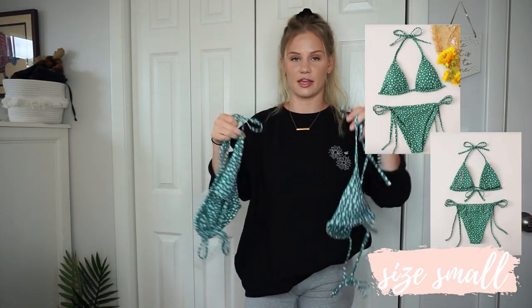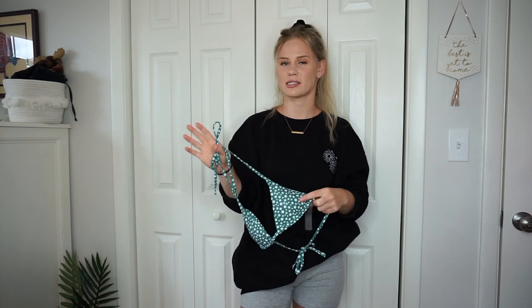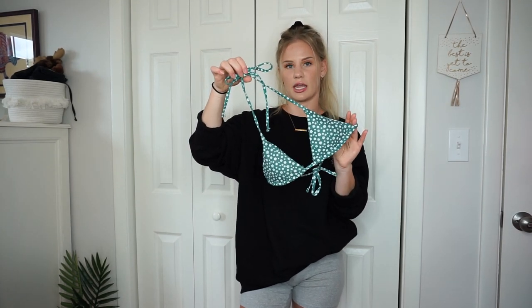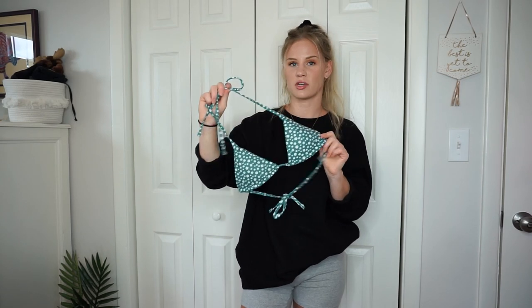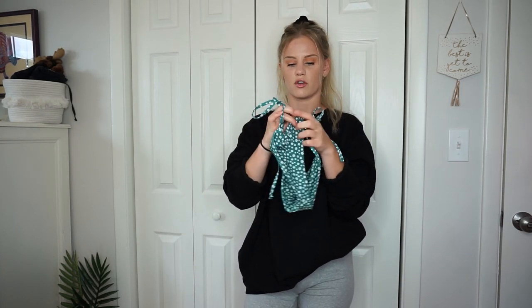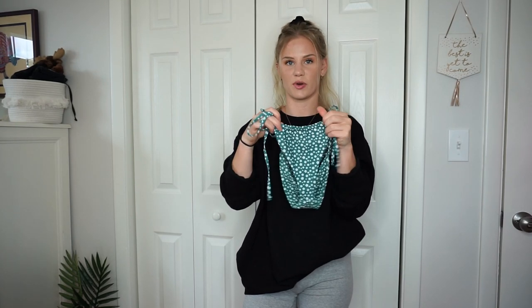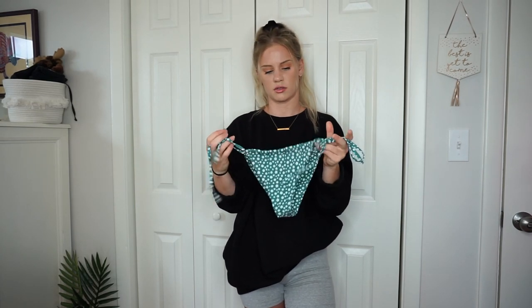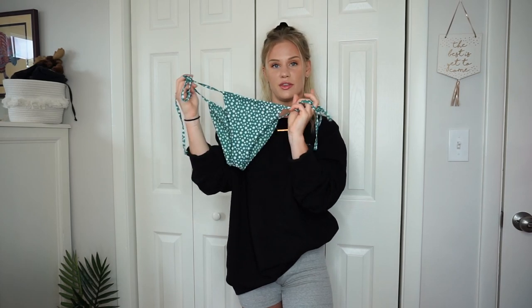Alright, let's get into this Shein haul! Starting with swimwear — this is the first piece I've picked up from them. It's still a little wet because I've been wearing it like crazy. It runs very small, so I'd recommend sizing up. It's a triangle-style tie top with really small cups and removable padding. The bottoms are adjustable. It has a cute little floral pattern in green, which I don't have in any other swimsuit.